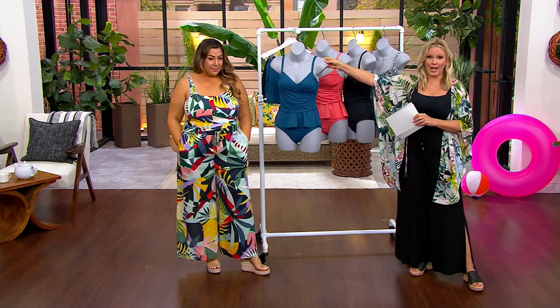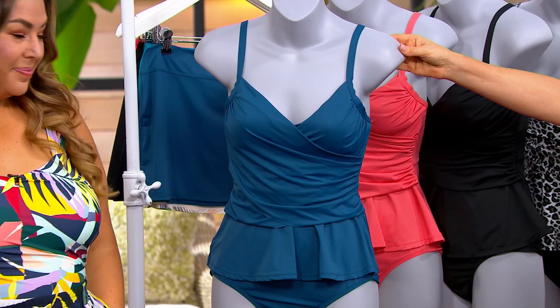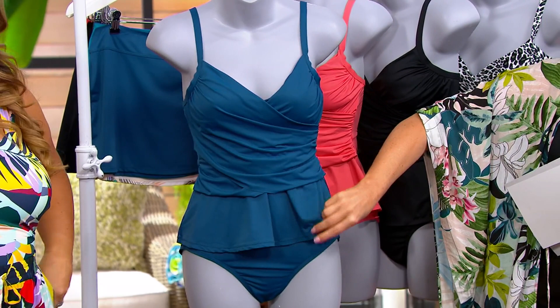Sizes 4 through 28. The 4, 26, and 28 are exclusive to us here at QVC. So there's the Moroccan blue.